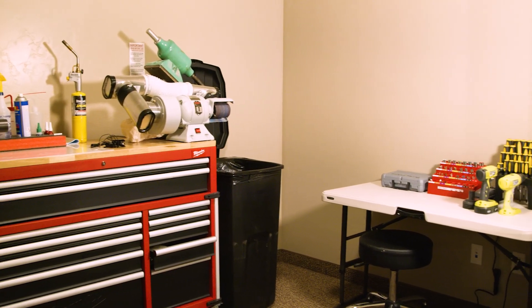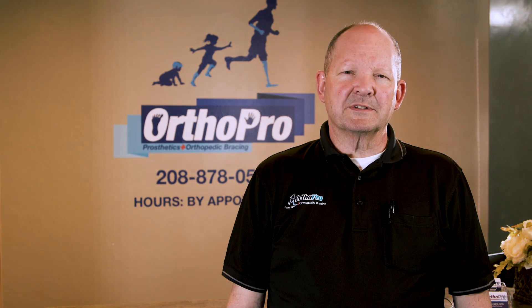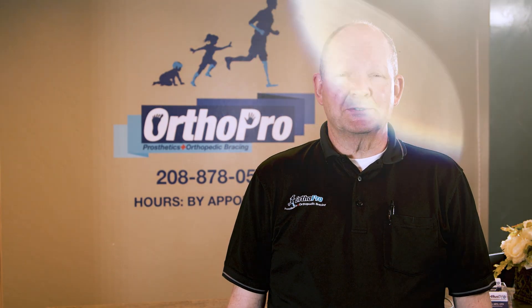We have a small lab on site where we can make minor adjustments and get you back on your way. Remember that we are only in our Burley office by appointment, so give us a call and we will see you soon.